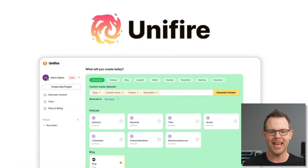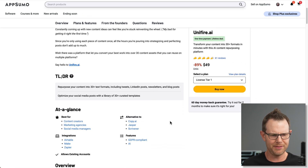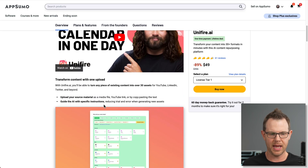Today we are looking at Unifier.ai over on AppSumo. This is a content repurposing tool so that you can take, say, a YouTube link and then repurpose it into 30 plus formats. It can be a lot of different formats. It says you can use things like a media file, YouTube link, or copy-pasting text, and from that you'll be able to give AI specific instructions to generate new content.